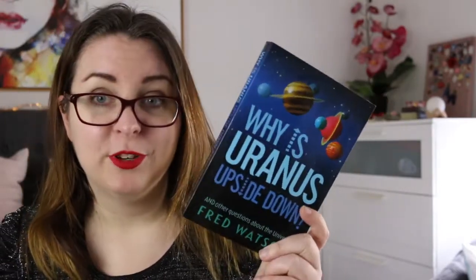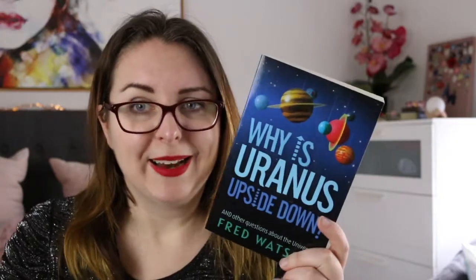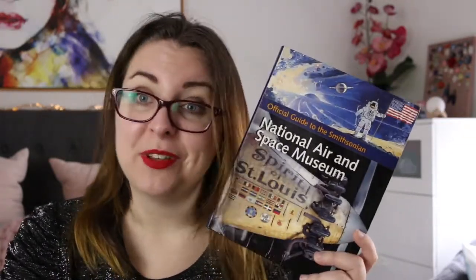Told you this shelf was weird! I also have Why Is Uranus Upside Down by Fred Watson, which is just a random collection of science questions that get answered. I have my official guide to the Smithsonian National Air and Space Museum, which is one of my favorite museums ever — I got to see lots and lots of planes and spaceships, so I bought this to remind me of that.